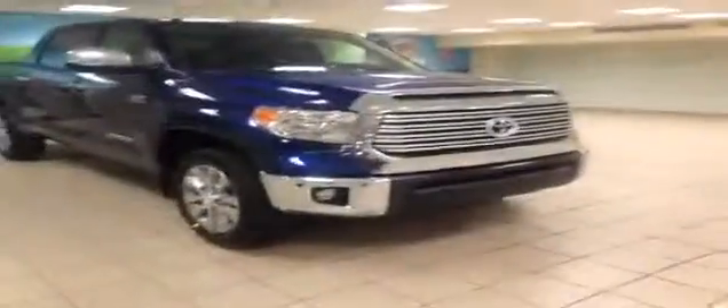This is just one of the new Tundras that we have here at Charles Gun Toyota. Please visit us online at www.charlesguntoyota.com.